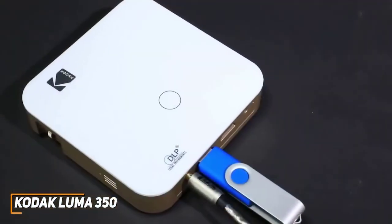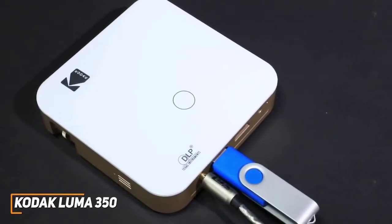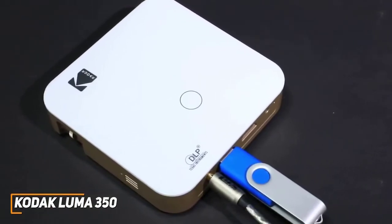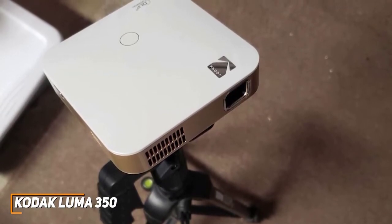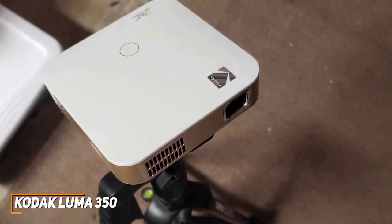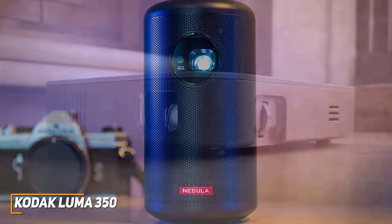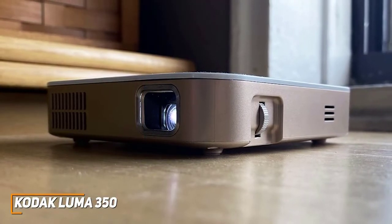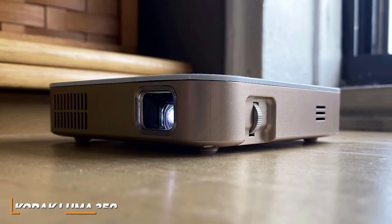The LED projector is extremely durable and has a rated lifetime of 30,000 hours, so you won't need to worry about replacing the bulb for years to come. The Kodak Luma 350 is an extremely portable option that offers impressive performance considering its small stature. While it doesn't quite offer the quality of the more expensive Anker Nebula Capsule 2, its picture quality is more than adequate for watching movies, casual viewers, basic home theaters, or as an on-the-go entertainment hub.